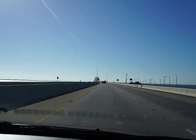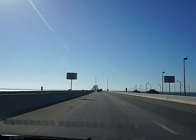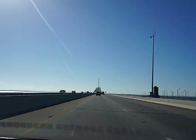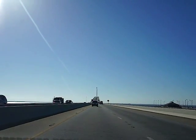This is the Skyway Bridge. It's about a 4 or 5 mile ride. You can see the piers off to our right. Again today we seem to have a bit of traffic.